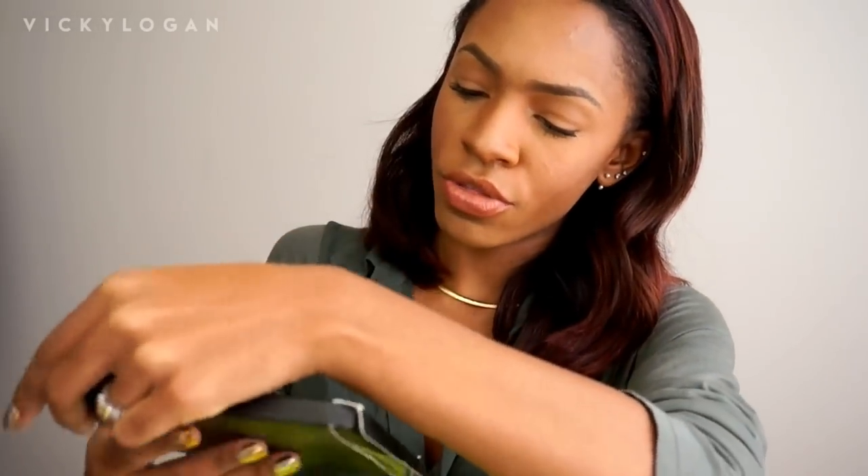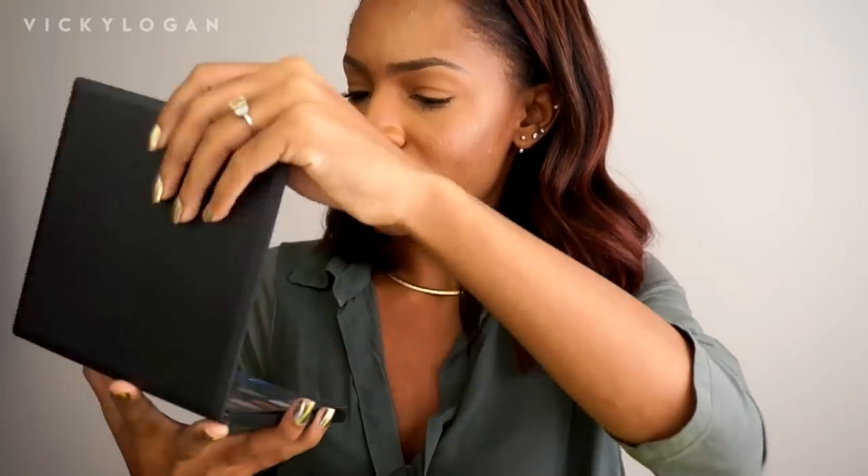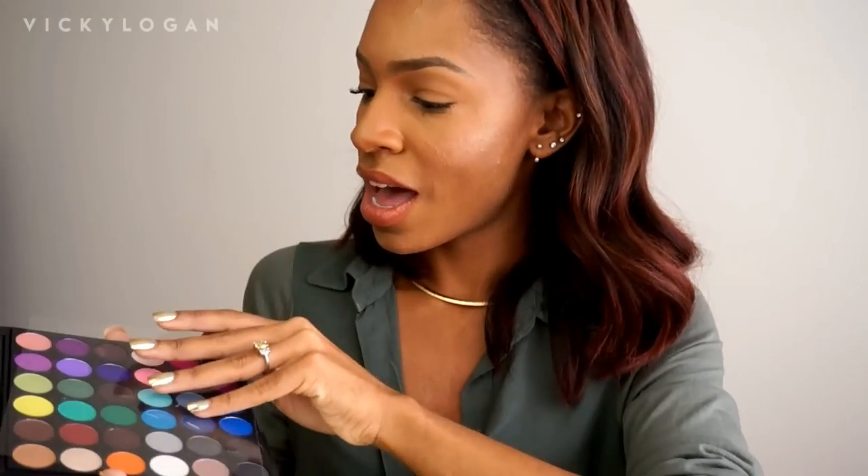I'm going to show you guys the things they sent me because I'm excited about it. This is a Smoke It Out 36-color eyeshadow palette — it's just a basic eyeshadow palette, which is pretty nice. I actually haven't bought a palette in so long. I don't know what brand this is; I think it's just like a no-name.